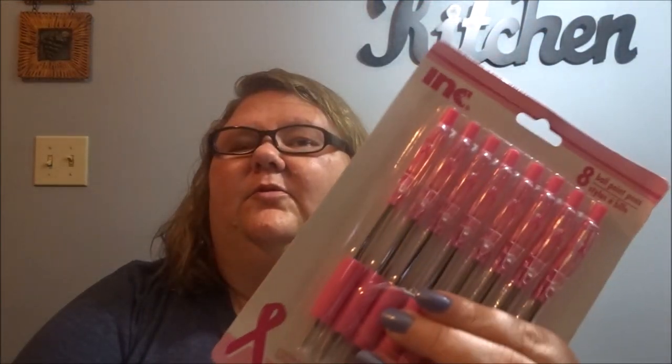We got this Wet and Wild eye shadow — it's white and it's got a little sparkle, kind of a little glittery to it. Got these safari ball pens. Got this eyeliner — it's a long one, it'll last a while. I went and picked up a pack of these pink pens — they got the rubber grip on them. As I showed you guys, all kinds of stuff in there for breast cancer, so I'll get these pens.